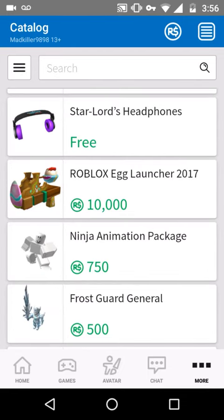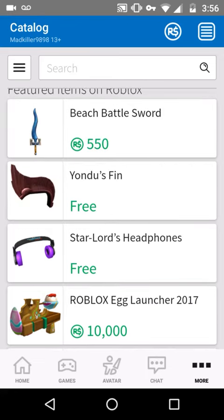See it right here — Roblox egg launcher 2017. 10,000! That's a lot of money. That's a lot.